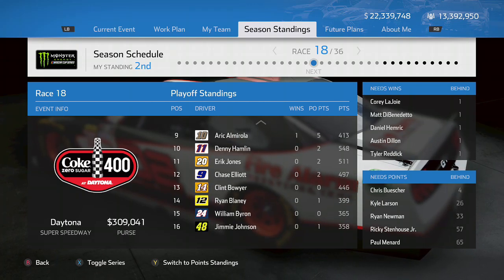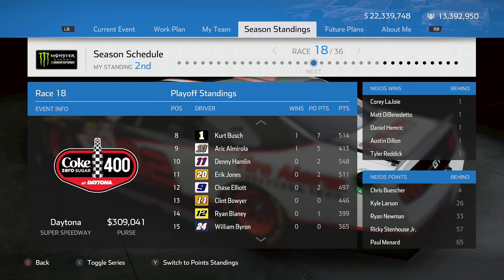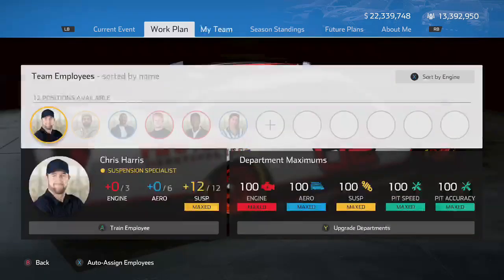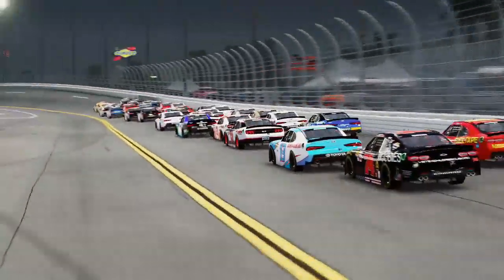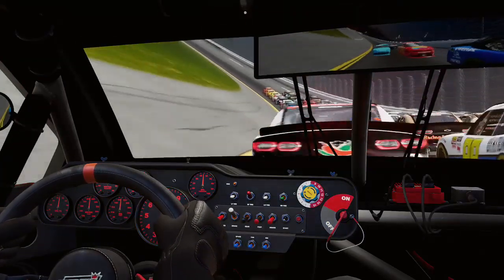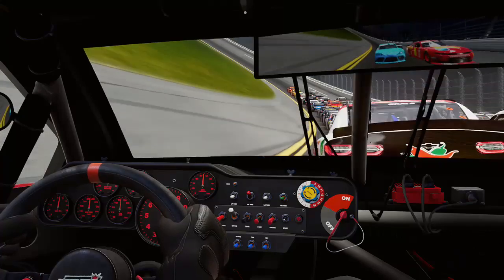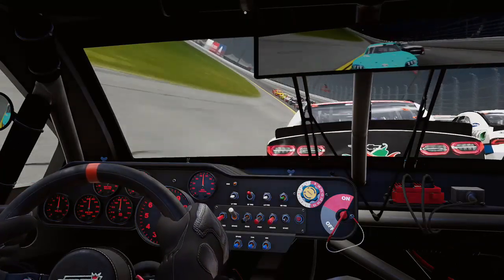Hello everybody and welcome back to a brand new episode of NASCAR Heat 4 Career Mode. I hope you're all having a great day. Today we go to Daytona Superspeedway in both the Xfinity Series and in the Cup Series.